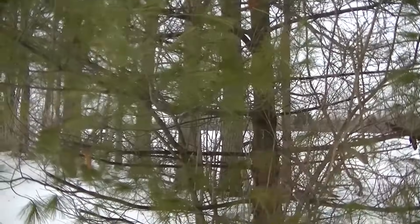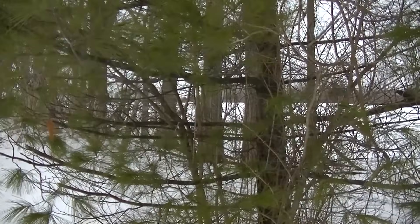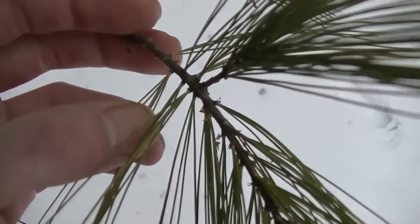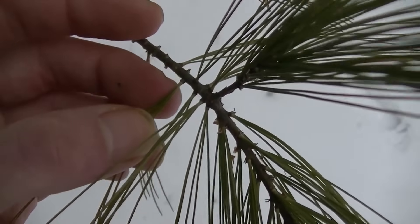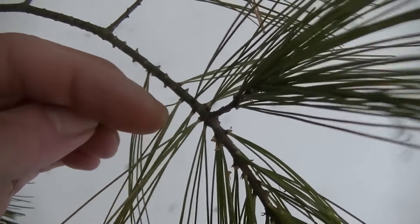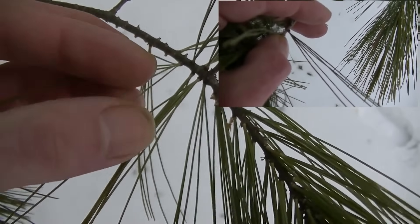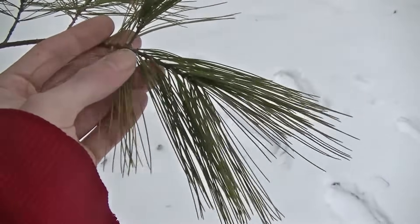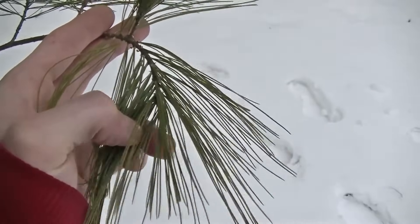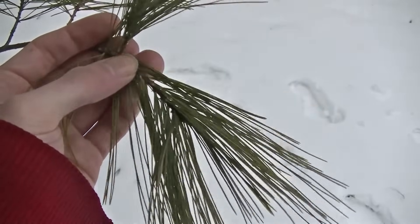Today I wanted to go over the identification and uses of the white pine — whether it's sap for medicine, bark for food, or needles for tea. This is one of the most important plants to know if you're interested in foraging. The easiest way to tell if you have a white pine is to find one of the branches, find a section of needles, and count them. You should find five needles: one, two, three, four, five. The pine tree is like a supermarket of the forest.